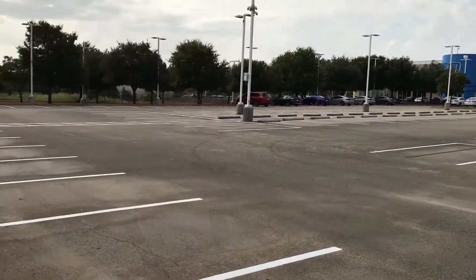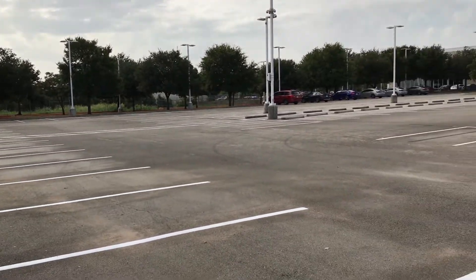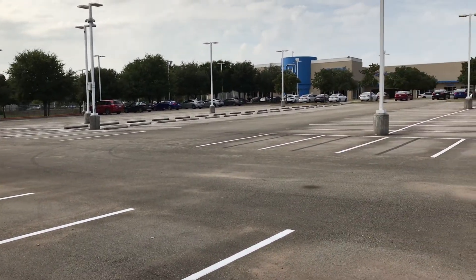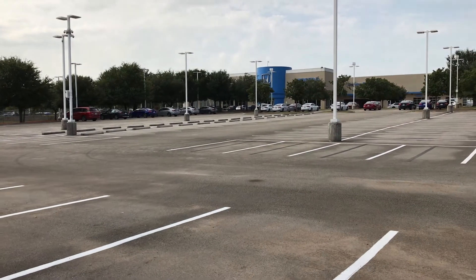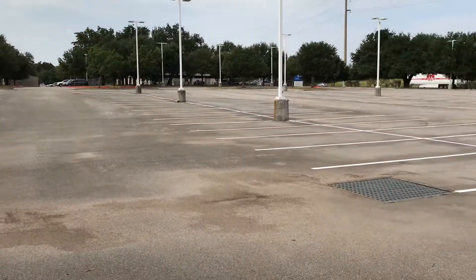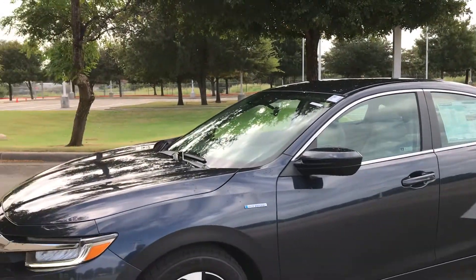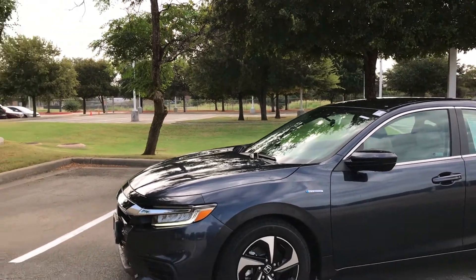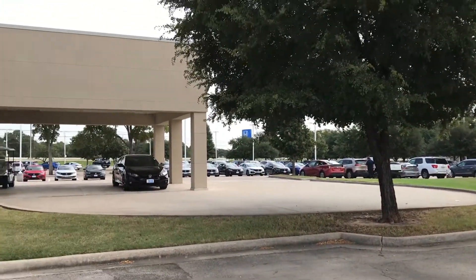As you can see in the background of this video, our lot is not being used to max potential. There is a worldwide inventory shortage due to a semiconductor microchip shortage, meaning not enough vehicles are receiving these microchips to meet demand — so demand is high and supply is low. Here is your car; I would say take advantage of the fact that your car is actually here. And of course, we have a healthy used car lot.